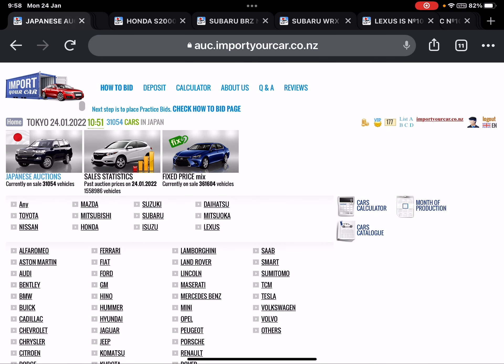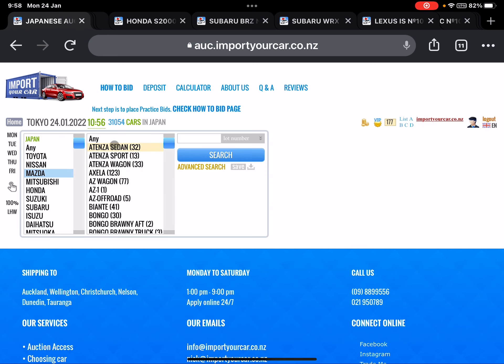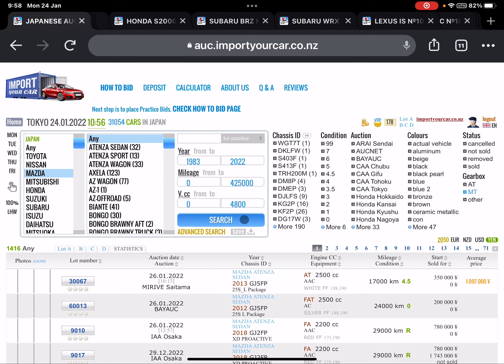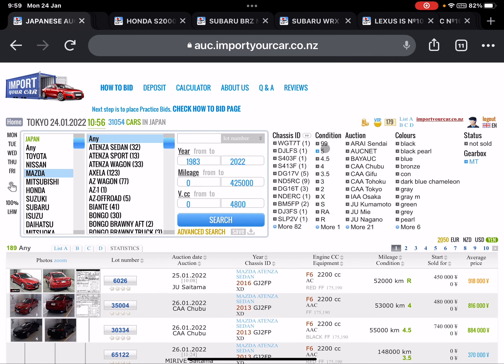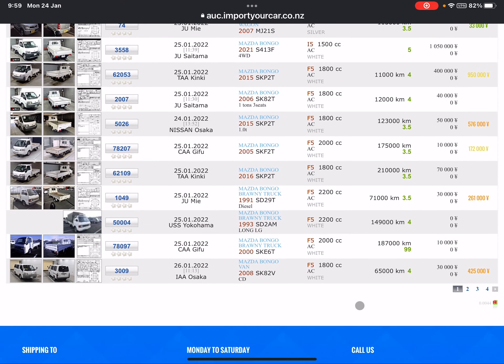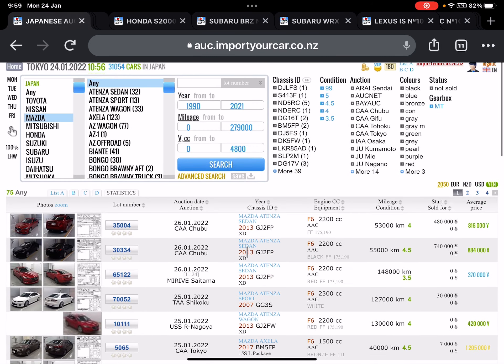To find cars, you go on our homepage, click on Japanese auctions over here, and start your search. For example, Mazda — you can put any make, choose manual over here, click search, select high auction grades, and you can check what manual cars we have for today. It's not only sports cars — some trucks and vans as well.